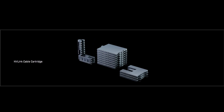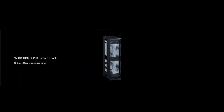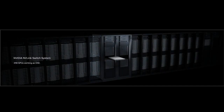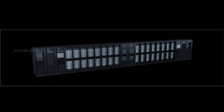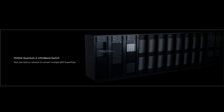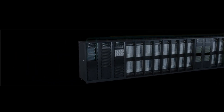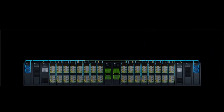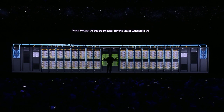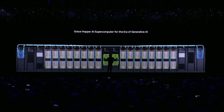Let's take a look at what it means if you were to scale this up into a giant system. This is two GPUs, but what if we scale this up into a much larger GPU — the world's largest single GPU? One exaflops: four petaflops per Grace Hopper, 256 connected by NVLink into one giant system.